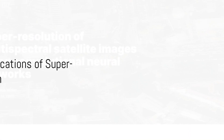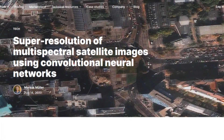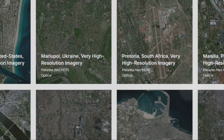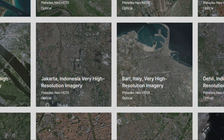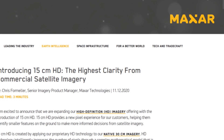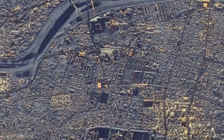Despite challenges in adapting SR to satellite data, notable products are already leveraging this technology. Up42's CNN-based SR model quadruples the resolution of Pleiades and SPOT imagery. Nara Space's algorithm improves Pleiades Neo images up to 10 centimeters, and Airbus offers Pleiades Neo HD at 15 centimeters enhanced resolution. Maxar's HD technology consistently produces 15 centimeter SR images, highly rated on the national imagery interpretability scale.